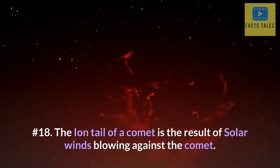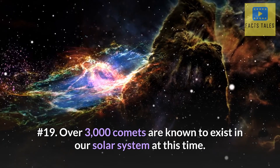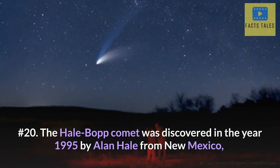Number 18. The ion tail of a comet is the result of solar winds blowing against the comet. Number 19. Over 3,000 comets are known to exist in our solar system at this time.